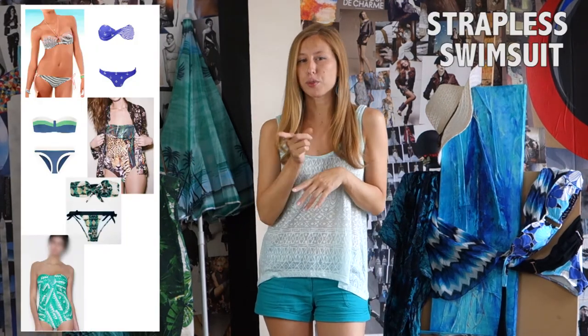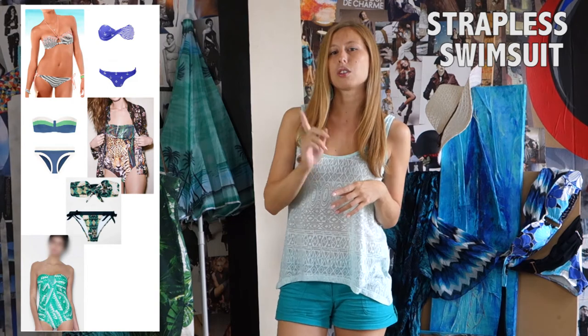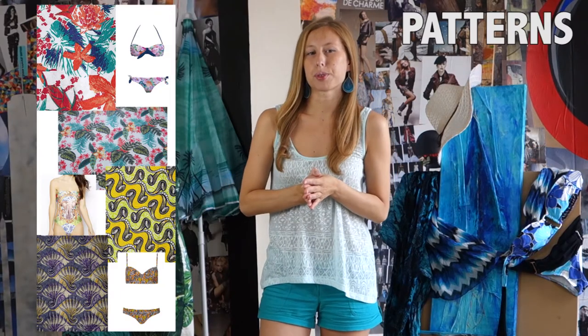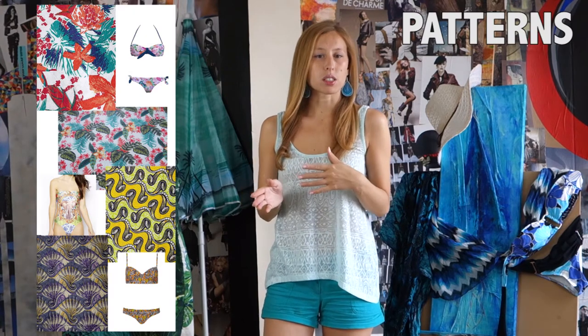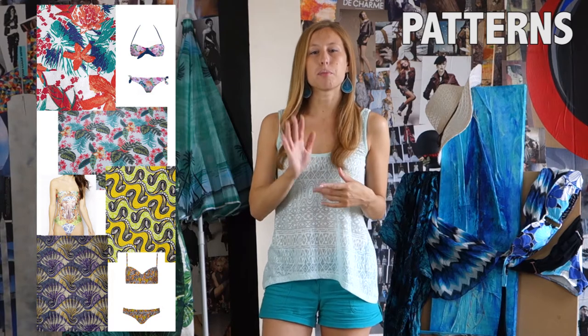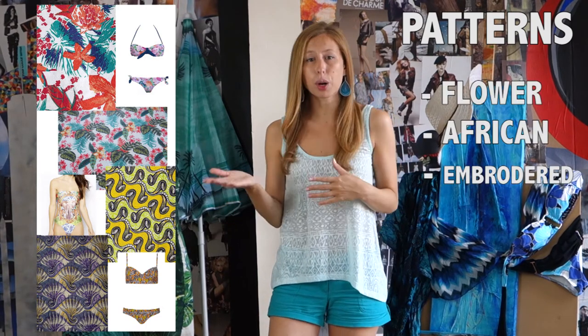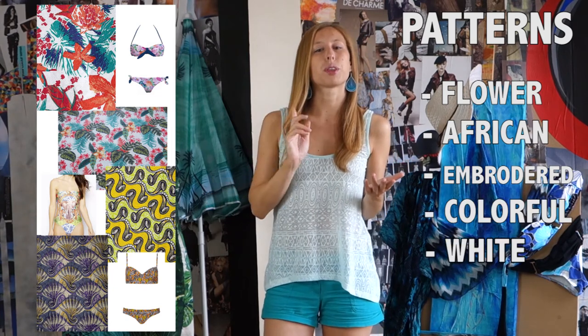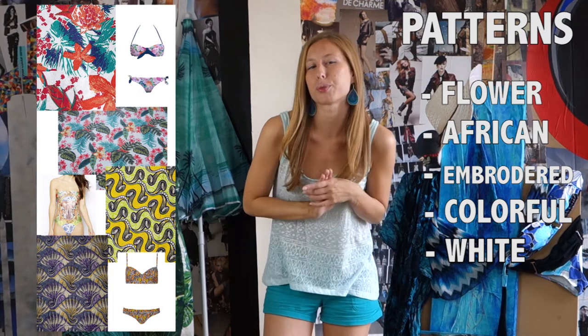Besides, don't forget: some suits are only for sunbathing. We will finish with the patterns. There are many for this season, so just have fun and play with them. The main trends for the summer are flower patterns, African prints, embroidered, colourful, or just white — but with a good fabric quality. Otherwise, we will see through.